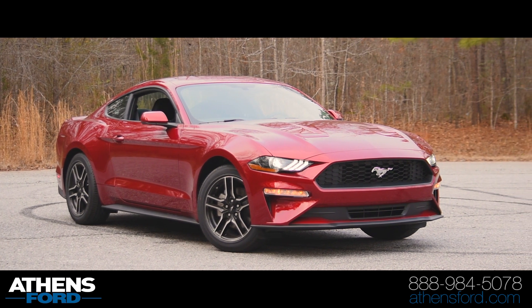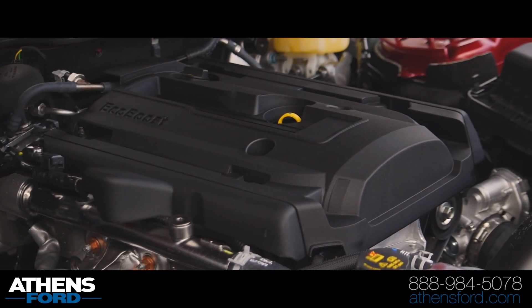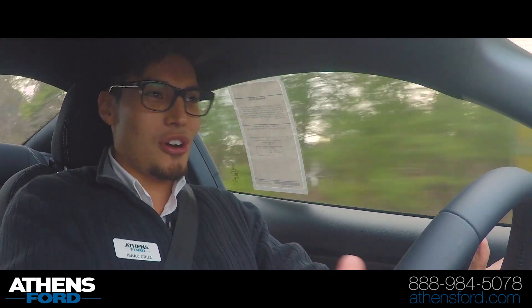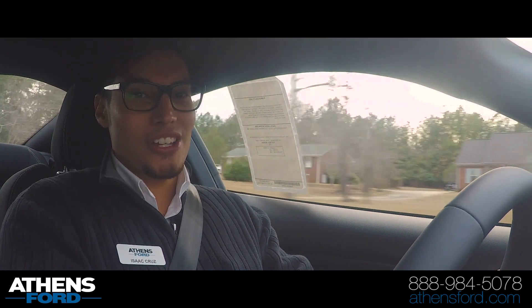The one thing I immediately noticed in this EcoBoost Mustang is the fact how actually quick it is for a four-cylinder turbocharged engine. It's pushing out 310 horsepower and it's got 350 pounds of torque, and it's actually quick.